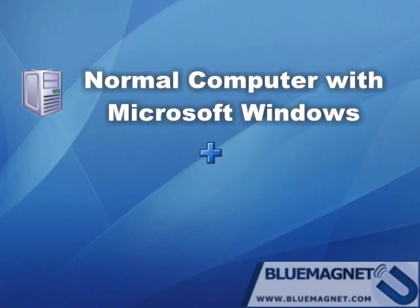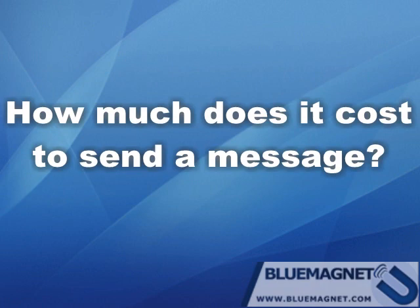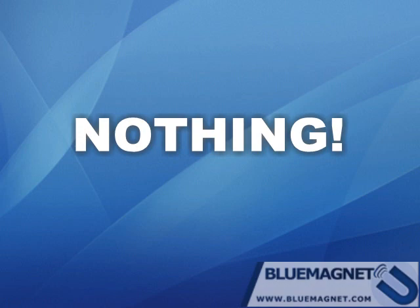A normal PC and a cheap Bluetooth dongle. How much does it cost to send a message? It costs nothing. Blue Magnet delivers your messages via Bluetooth, which is absolutely free.